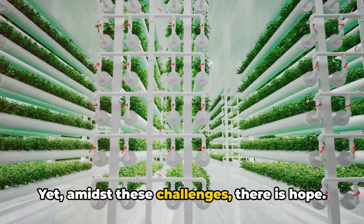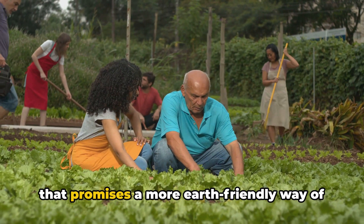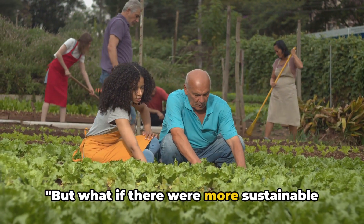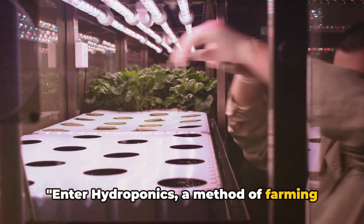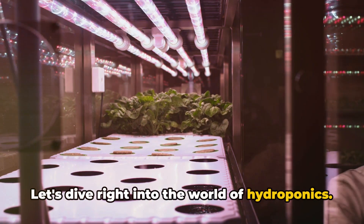Yet, amidst these challenges, there is hope. Enter sustainable farming, a concept that promises a more Earth-friendly way of growing our food. But what if there were more sustainable methods of farming that could help alleviate these problems? Enter hydroponics, a method of farming that could revolutionize agriculture. Let's dive right into the world of hydroponics.